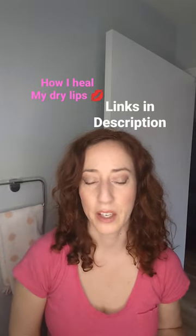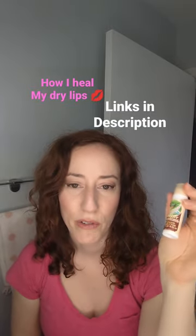If you struggle with dry lips like me and you don't want to use petroleum jelly, I use Waxalene and I layer Badger Cocoa Butter Lip Balm over the top.